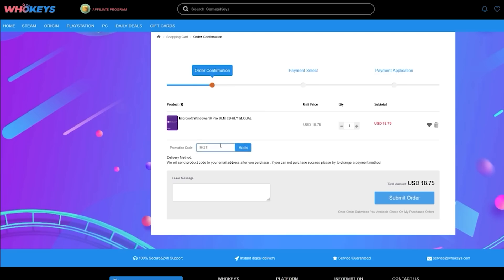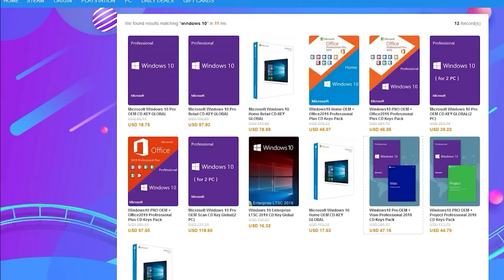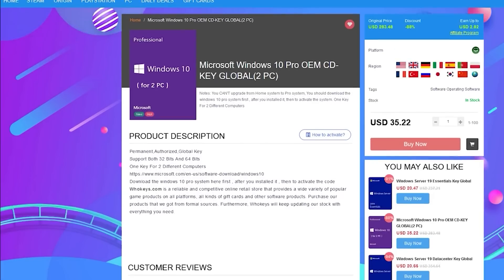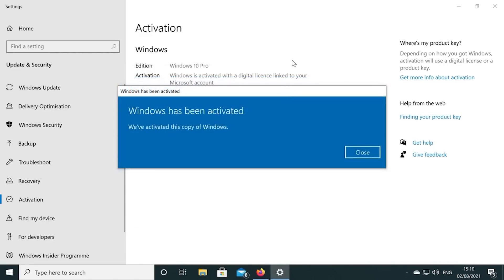You can pick up one of their keys for 25% off using the coupon code RGT in the checkout. There are links to their website in the video description. Also, if you're building a few systems, there are bundles available too. You can check out WhoKeys.com and use the coupon code RGT for 25% off the listed Windows 10 key prices.